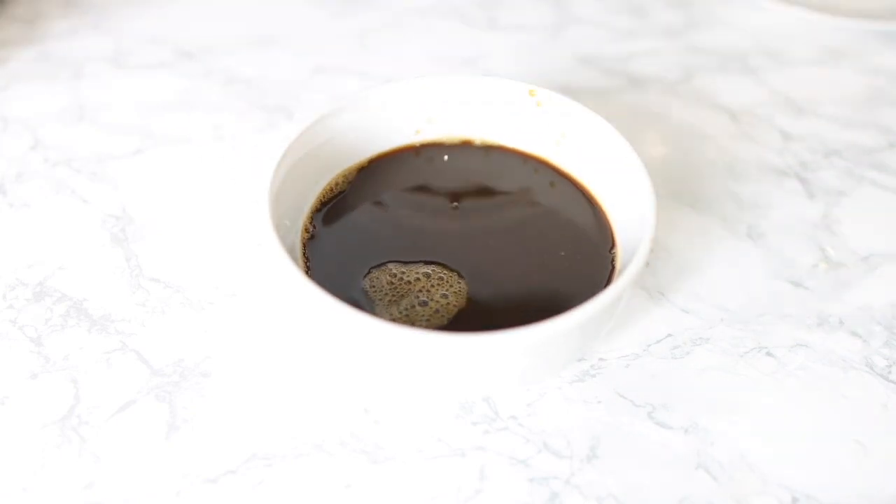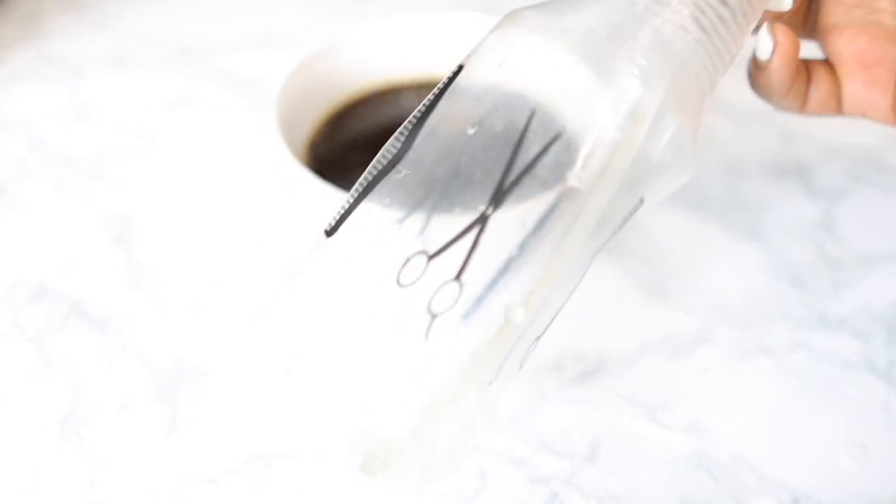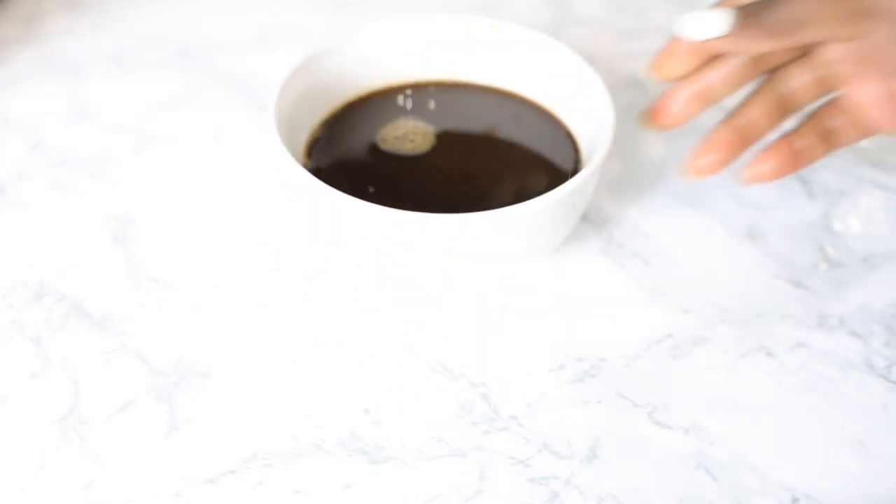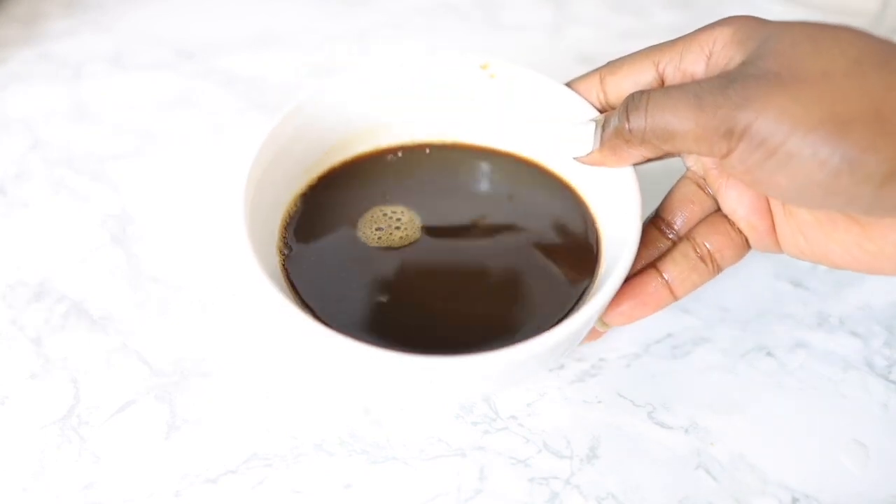I promise you, just like it's dark like this, that's how dark your hair will be as well. It is also so moisturizing for the hair. I'm just going to put that in my spray bottle so that it's easy for me to use.